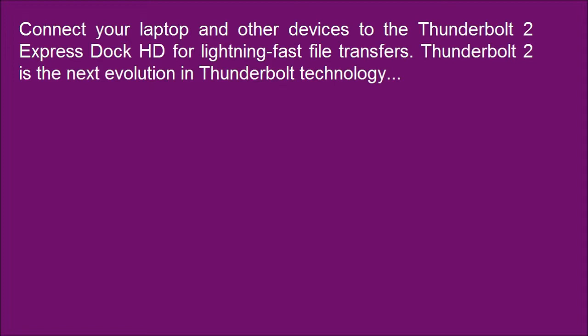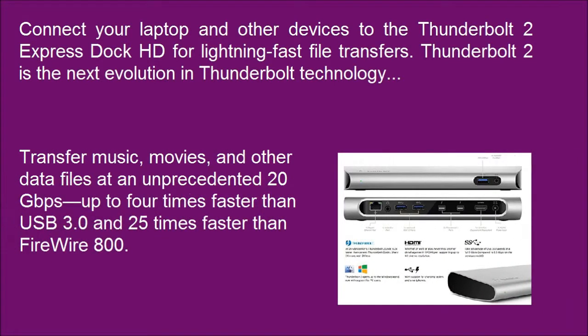Thunderbolt 2 is the next evolution in Thunderbolt technology. Transfer music, movies, and other data files at an unprecedented 20 Gbps — up to 4 times faster than USB 3.0 and 25 times faster than FireWire 800.